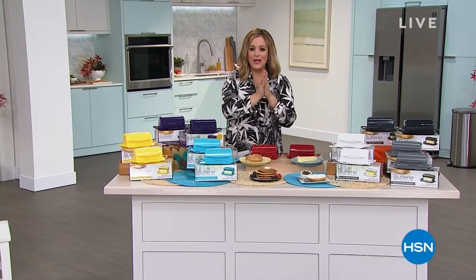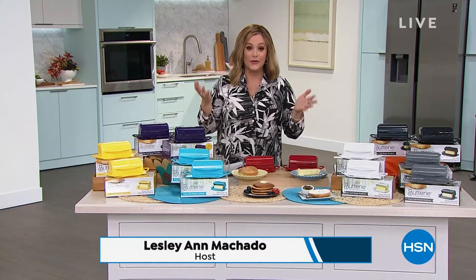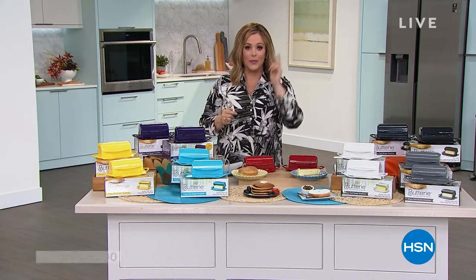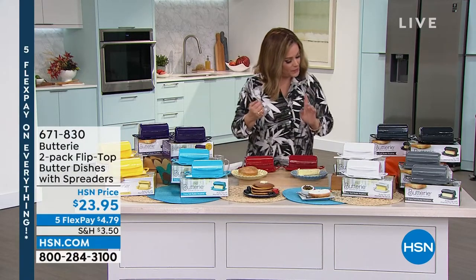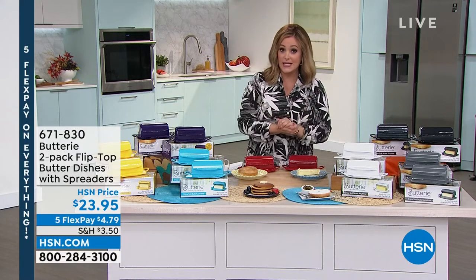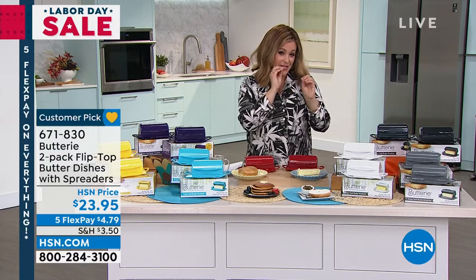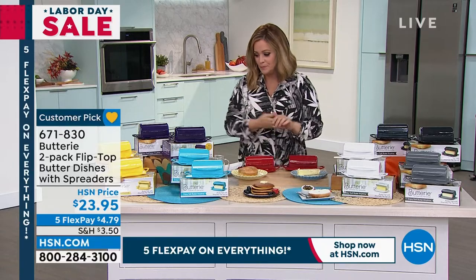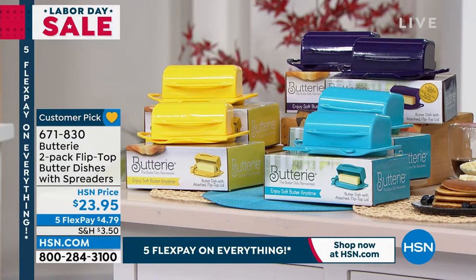We're kicking off our Labor Day weekend sale — everything is on five flex pay. Great deals, with some of our biggest culinary brands right here right now, including the number one brand Keurig anchoring our day. Over a thousand sold; we're presenting it again at 1 a.m. for anyone who wants a full demonstration.